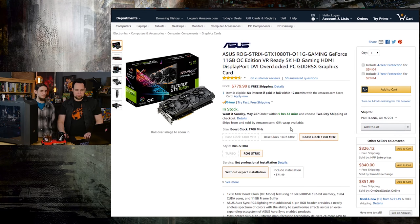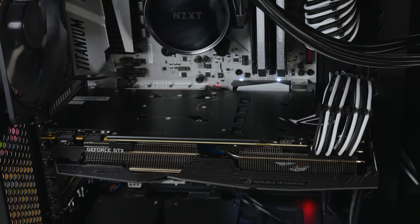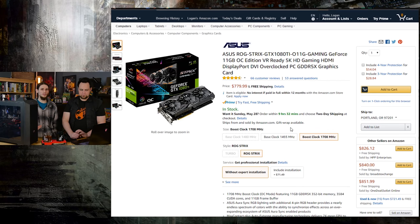Next up is this ginormous GTX 1080 Ti Strix — this thing is awesome. We've already done a review on it and it is more efficient, quieter, and just overall better for most performance metrics — other than overclocking — than the Founders Edition. It is $780, but it's totally worth it if you're going top dollar and want 5K gaming.